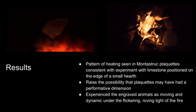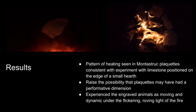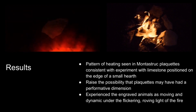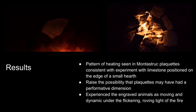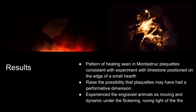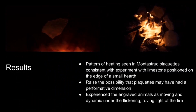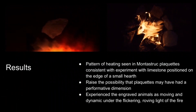What we found was that plaquettes placed in a configuration where they were close to the hearth were really brought to life by the use of a dynamic roving light source. The plaquettes from our experiments had the most similar heating signatures to the plaquettes from Montestruc. We explored this more visually through VR modeling, which you can see on the left, to further demonstrate how the engraved forms on the plaquettes are brought to life under a flickering roving light source.